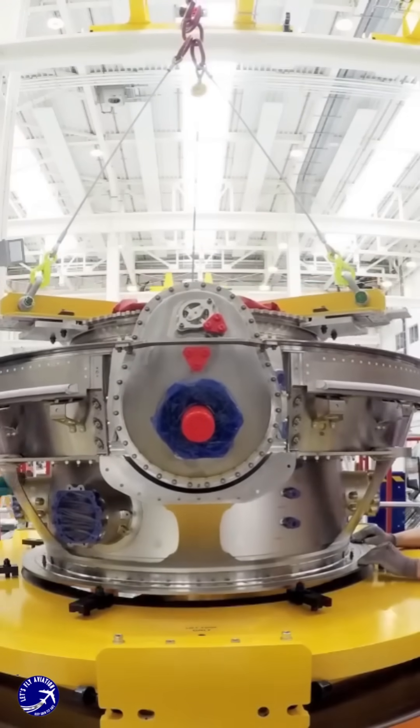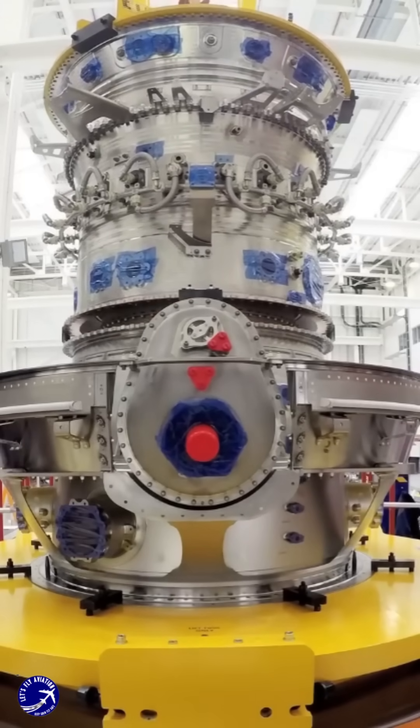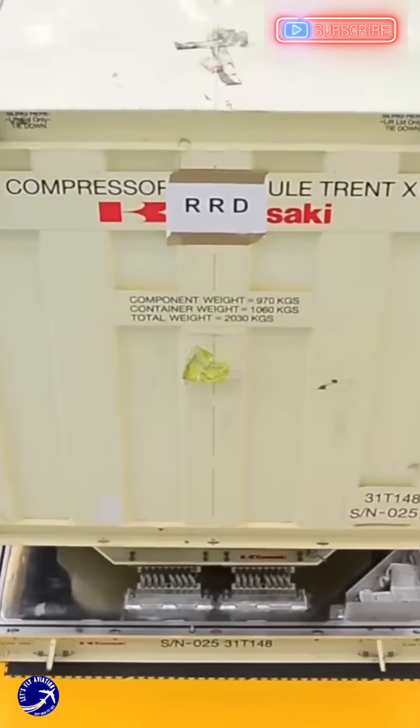This led to the development of the Rolls-Royce Trent XWB, which offers thrust capabilities ranging from 84,200 pounds for the A350-900 to 97,000 pounds for the A350-1000.